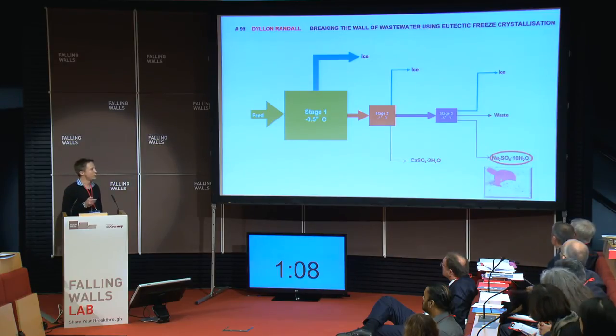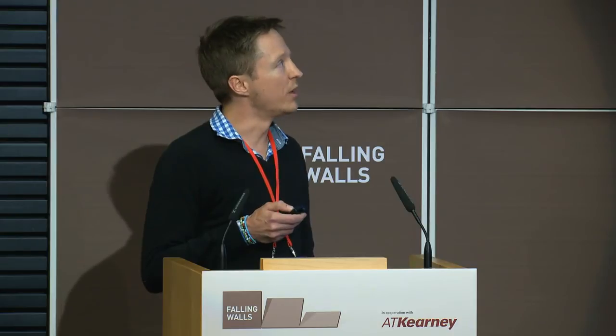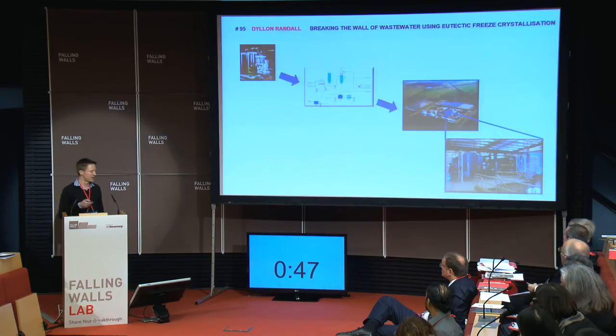While the sodium sulfate could be used in detergents. Overall, I achieved a 96% recovery. And this was also the first time that I selectively removed two salts from this wastewater using the technology. From lab scale, we have moved to the design of a pilot scale, and it is hoped that in the next five years, we'll have a full-scale plant based on this technology.